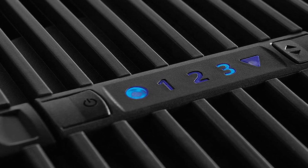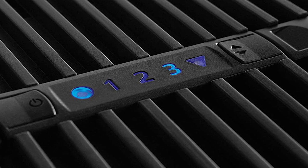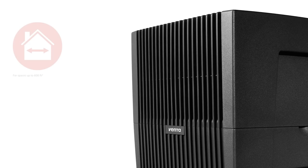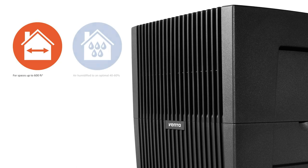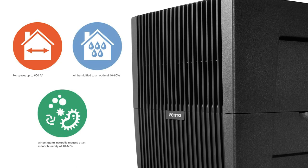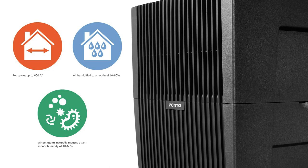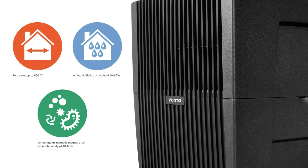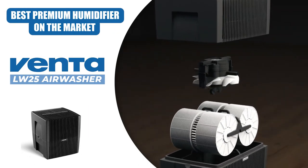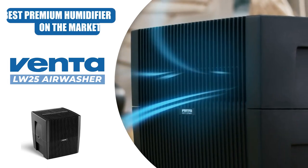The VENTA LW25 features two or three power levels and an LED status display with a quiet automatic shutoff when water runs low. It features evaporative humidification for spaces up to 430 square feet, healthy air humidified to an optimal 40 to 60 percent, cold air humidification without the use of filters, and naturally reduces harmful pollutants in the air. This excellent humidifier is our top pick for most premium humidifier on the market right now.